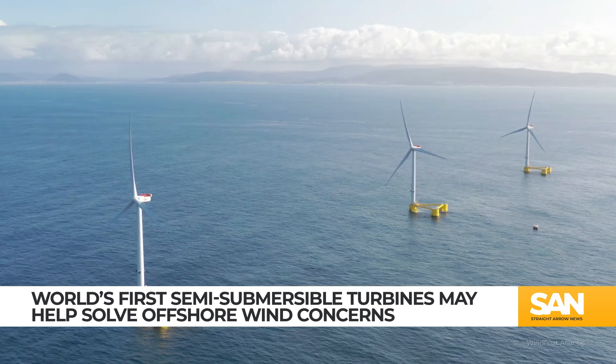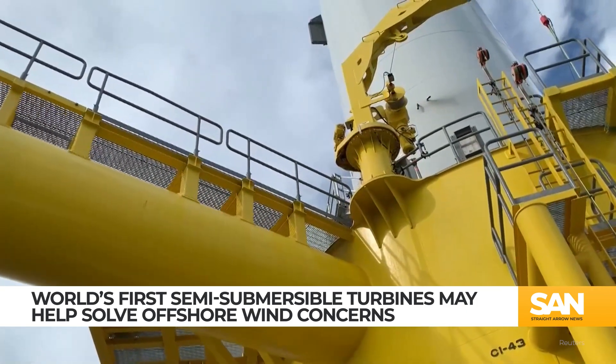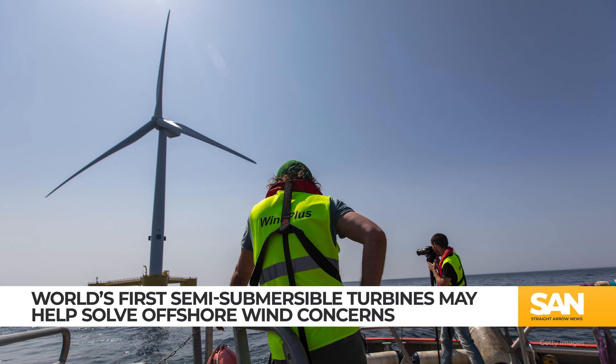The facility consists of three floating platforms, each with a turbine on board that can be raised and lowered as needed in changing water levels, with the whole structure being anchored to the seafloor so it remains in place, even in the face of severe weather.